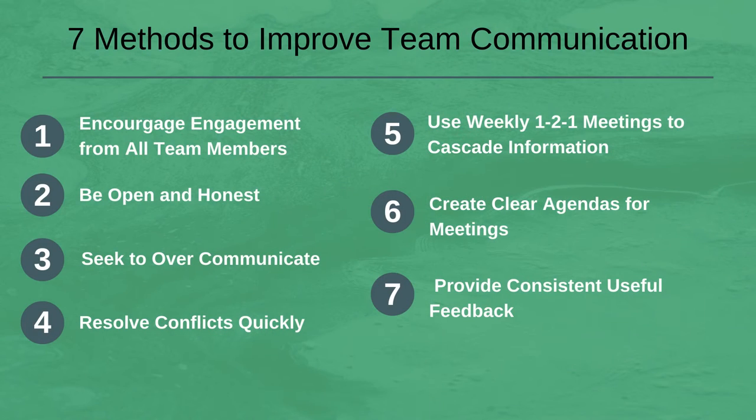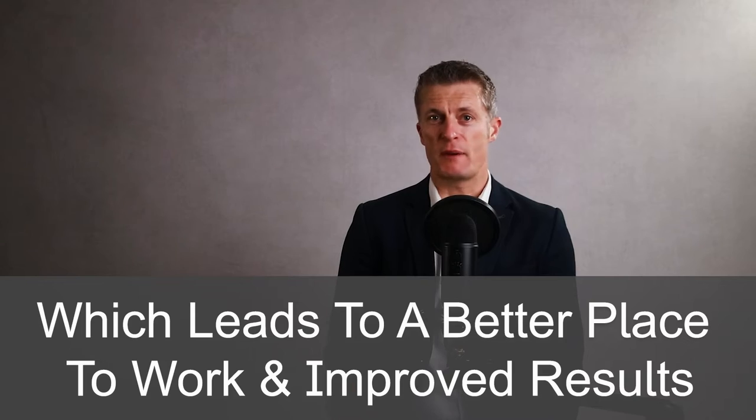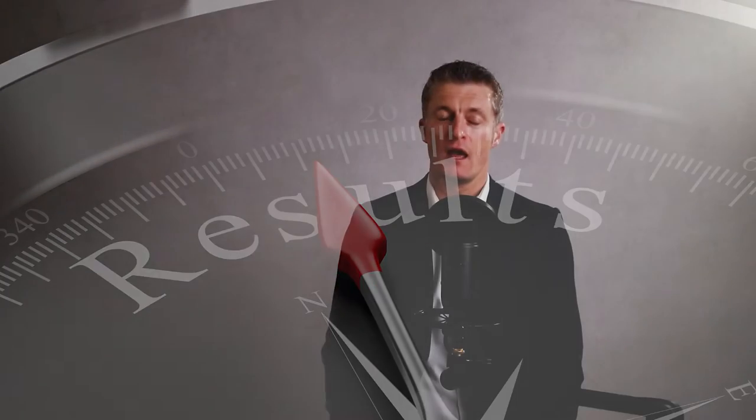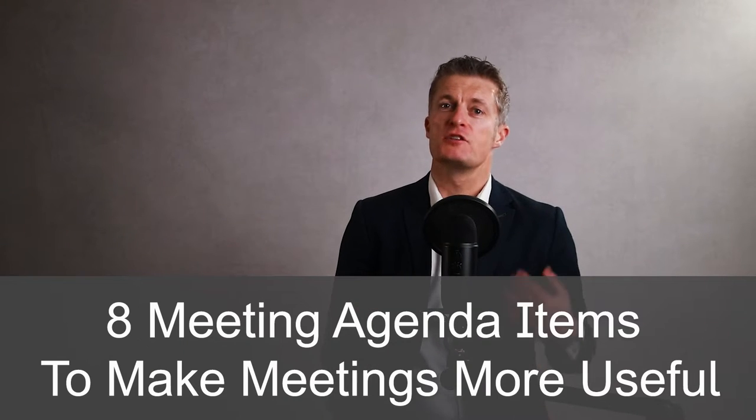To help you improve the communication in and around your team, I am sharing these 7 methods to improve team communication. There is a lot you can do as a manager to foster and improve team communication, which in turn usually leads to a better place to work and helps the team produce improved results. And towards the end of this video I am sharing 8 meeting agenda items to make meetings more useful for everyone attending them.